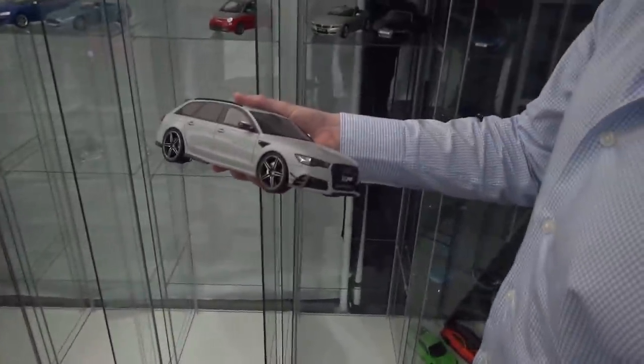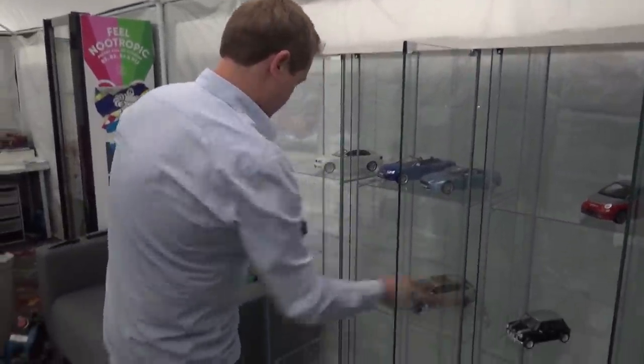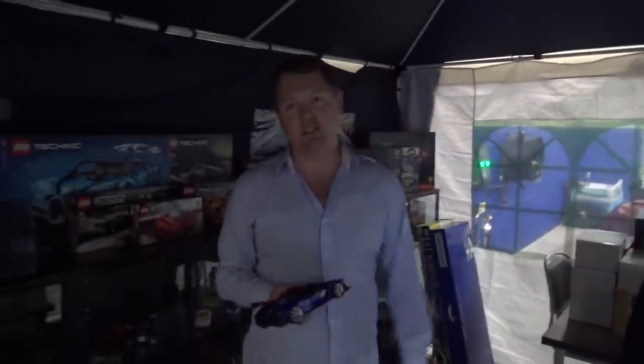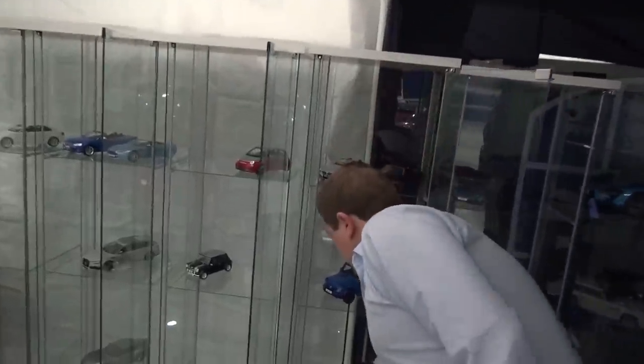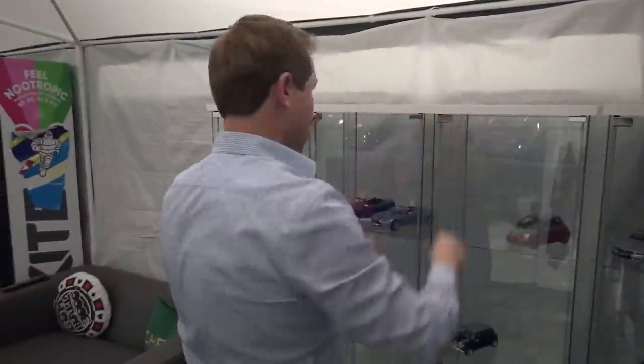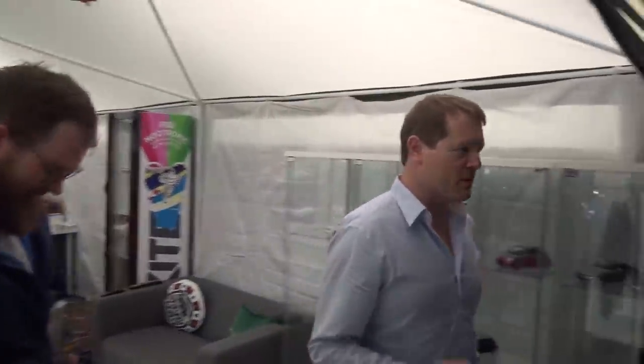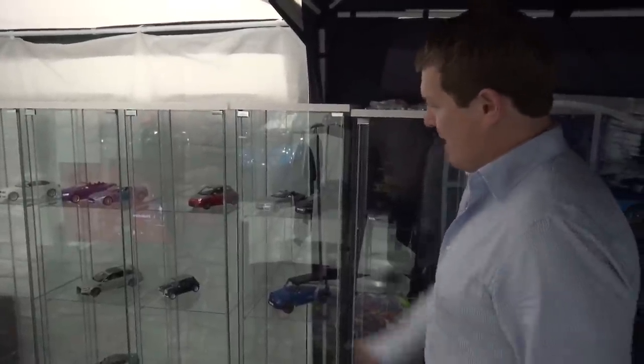You get super lucky when they release models in your exact specification, like the Supra and the RS6 120-year edition. We need an RS3 model. I think we probably need an RS5 or RS4 model as well — I appreciate we haven't got the car yet, but I think me and Brad both enjoyed that RS5. Over here are a ton of boxes with all the ones I still need to unpack — quite a few still need to be customised.